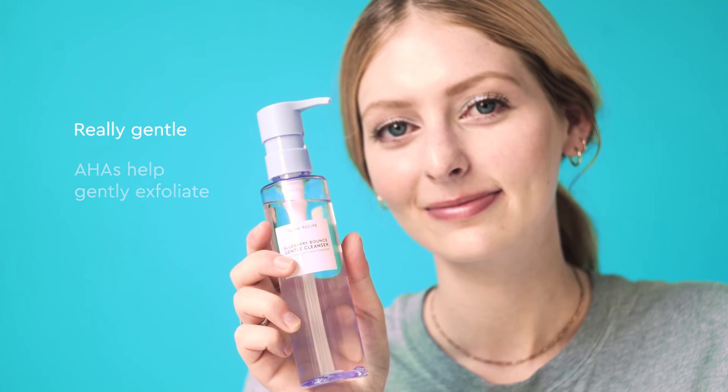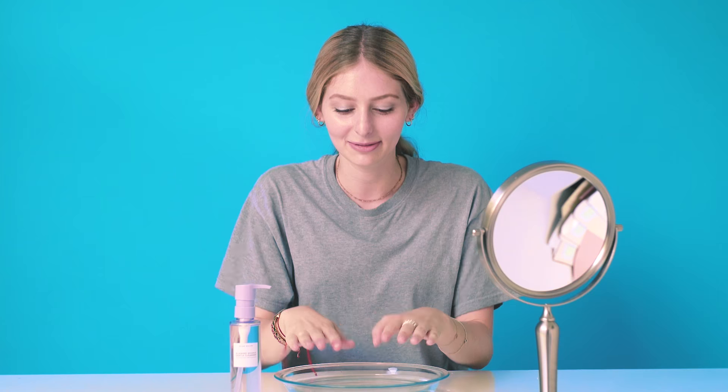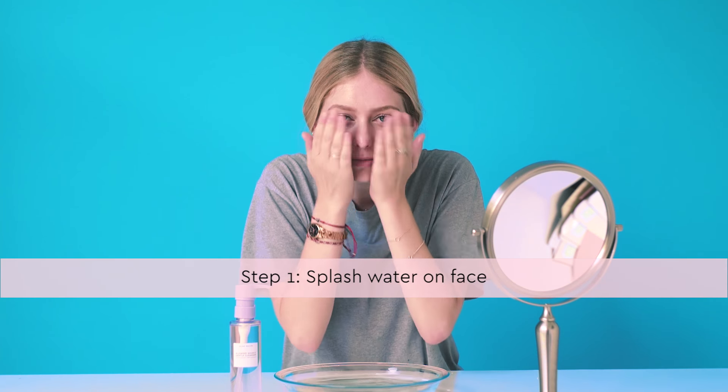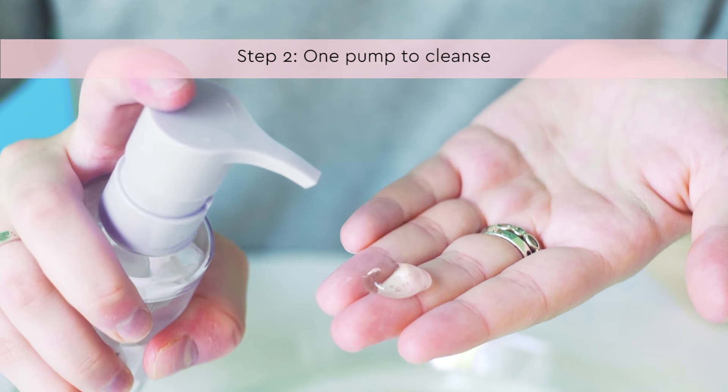This cleanser has AHAs which help unglue dead skin cells, and it's really great because I don't have to use any harsh exfoliators on my skin. Every morning and night I splash a little bit of water on my face and then use one pump of this really pretty purple bottle to wash my face.